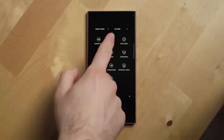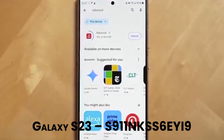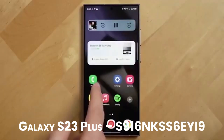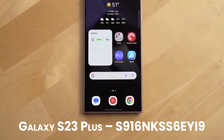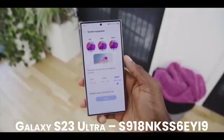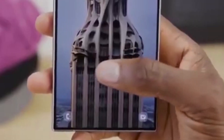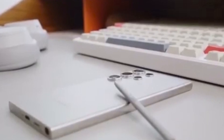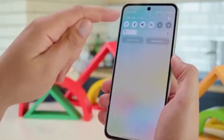The update is rolling out first in South Korea with build versions: Galaxy S23 — S911NKS6EYi9, Galaxy S23 Plus — S916NKS6EYi9, Galaxy S23 Ultra — S918NKS6EYi9. It's around 375 megabytes in size, so make sure you've got enough storage and battery before hitting that download and install button in your phone settings.